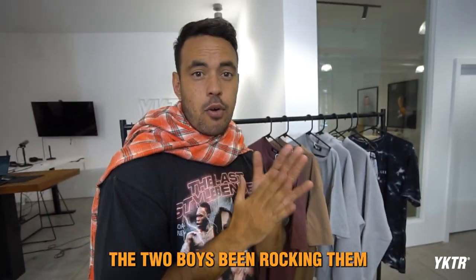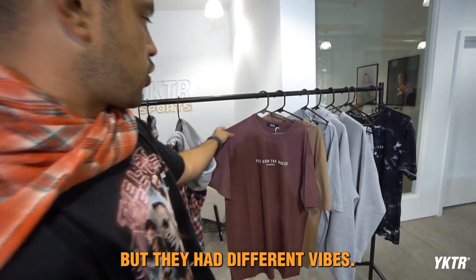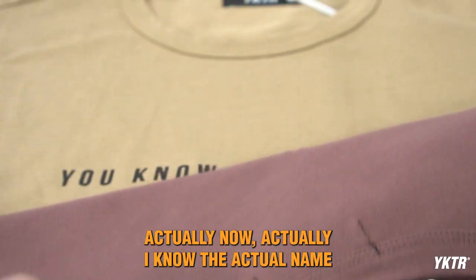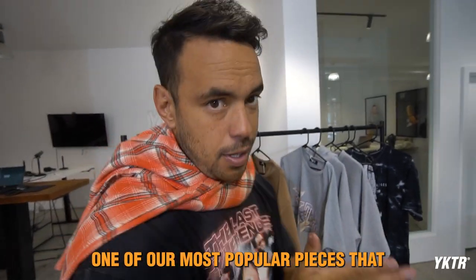The two locals tees — the two boys Simi and Skype have been rocking them today. Different vibes: got the brick red with a bit of a tiny scoop neck, and we've got this sort of light colored brown — I know the actual name of this brown but I'll figure it out.